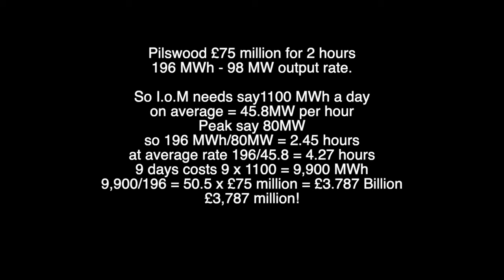The problem is that you can have nine days, like you had in 2018, when there was hardly any wind at all. In that case you'd need 9,900 megawatt hours, which works out to 50 times 75 million — so 3.787 billion, that's 3,787 million. You'd probably need to replace that battery every 10 or 15 years.